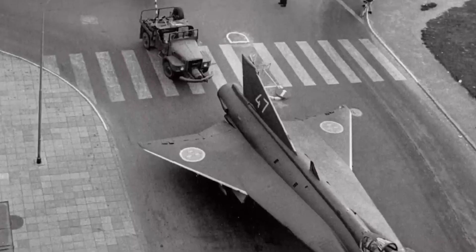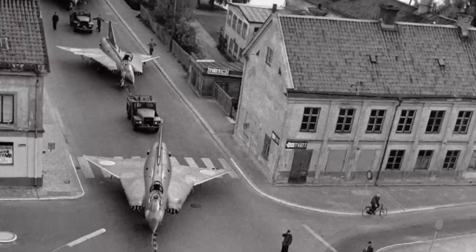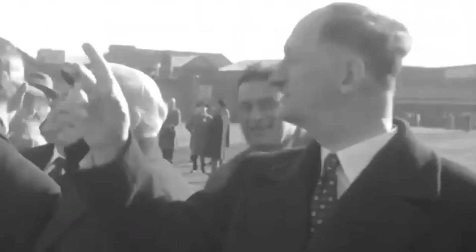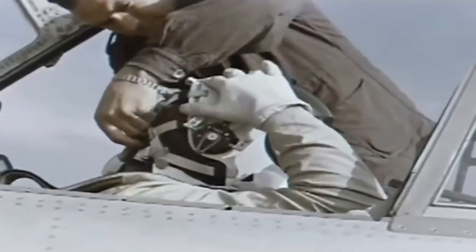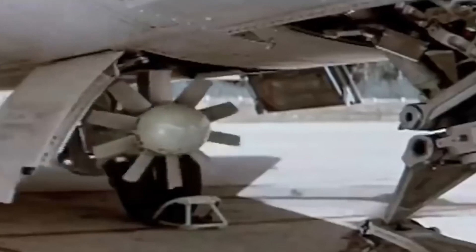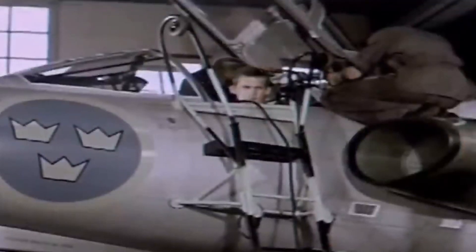The initial benchmark set an audacious Mach 1.4 as the minimal top speed requirement. Fast forward to 1956, this standard was pushed further to a blistering Mach 1.7, and within three short years, an astonishing Mach 2.0 became the new gold standard. Beyond the need for blistering speed, the cockpit had to house a lone pilot, ready for combat in the harshest weather, day or night. It had to conquer rugged airstrips, armed to the teeth, poised to neutralize state-of-the-art jet bomber threats. Simplicity was key — even novice conscripts needed to refuel and rearm this beast in under 10 minutes.